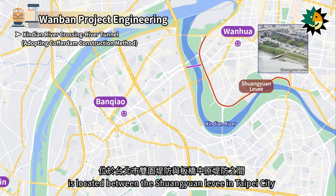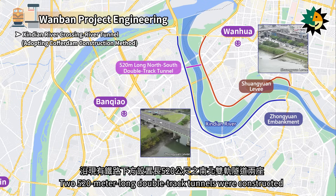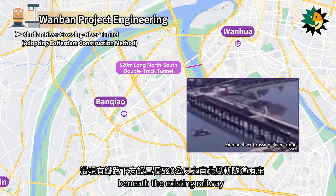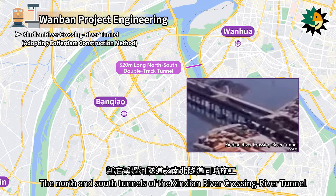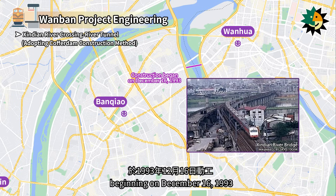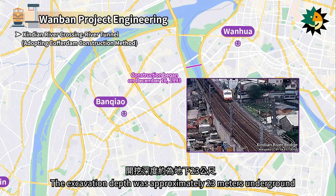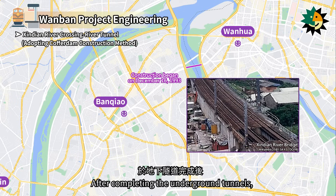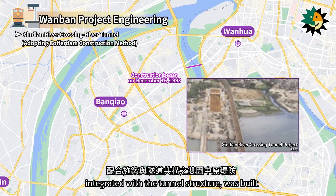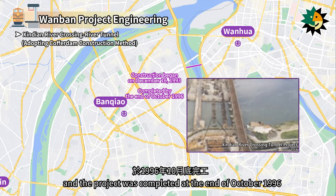The Xindian River Crossing Tunnel of the Wanban Project is located between the Shuangyuan Levee in Taipei City and the Zhongyuan Levee in Banchiao. Two 520-meter-long double-track tunnels were constructed beneath the existing railway. The north and south tunnels were constructed simultaneously, beginning in 1993. The excavation depth was approximately 23 meters underground. After completing the underground tunnels, the Shuangyuan Zhongyuan Levee, integrated with the tunnel structure, was built. The construction period was 43 months, and the project was completed at the end of October 1996.